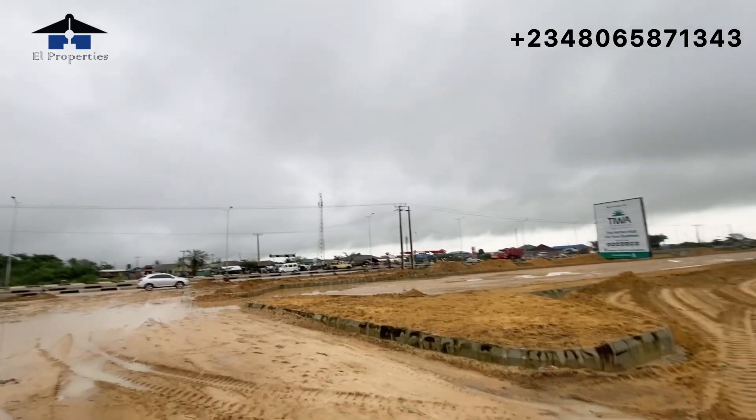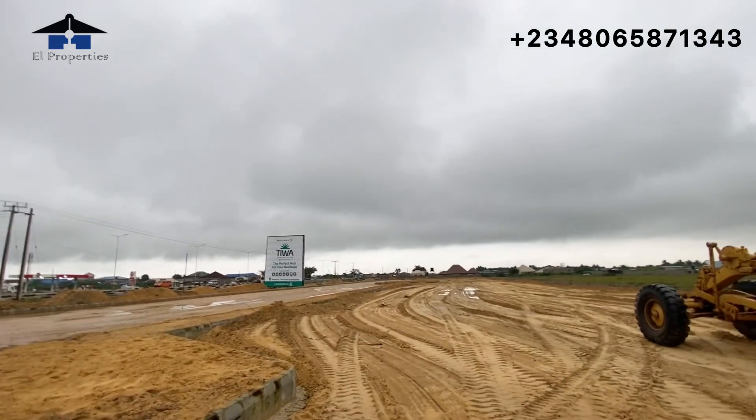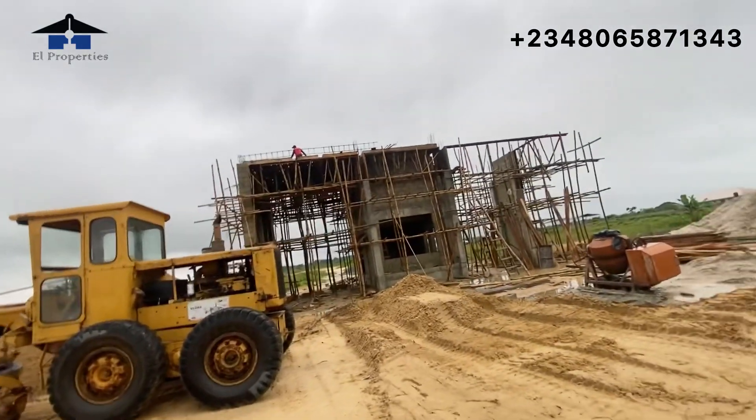Smart investors, don't miss this location. 500 square meters and 1000 square meters are available. Initial deposit is 7 million and you can spread your payment across 18 months. We have a three-month payment plan, a six-month payment plan, a twelve-month payment plan, and also an eighteen-month payment plan. Smart investors, don't miss this location.